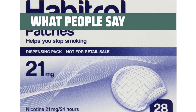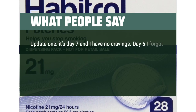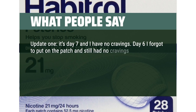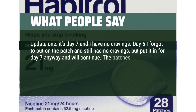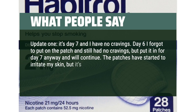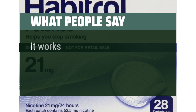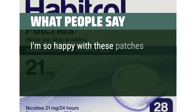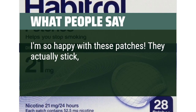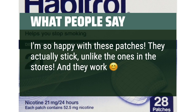What People Say: Update — it's day 7 and I have no cravings. On day 6 I forgot to put on the patch and still had no cravings, but put it on for day 7 anyway and will continue. The patches have started to irritate my skin, but it's not too bad and it's a small price to pay, so I am still rating this 5 stars. It works really well. I'm so happy with these patches — they actually stick, unlike the ones in the stores. And they work!